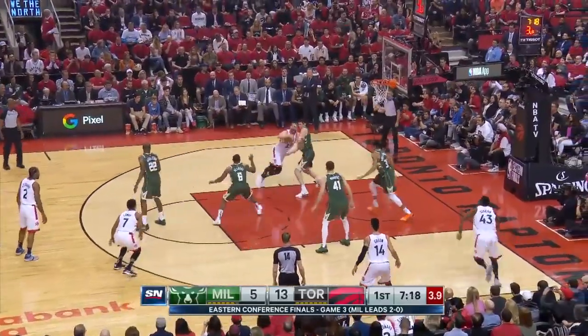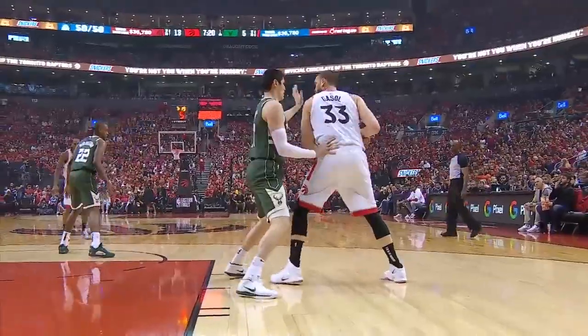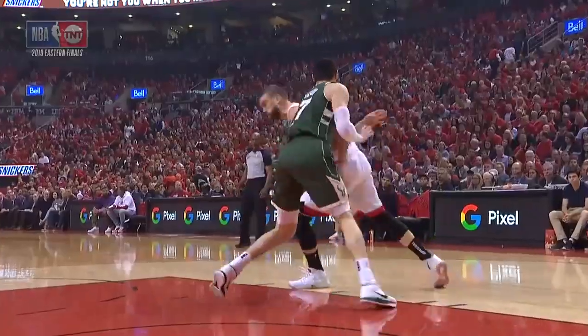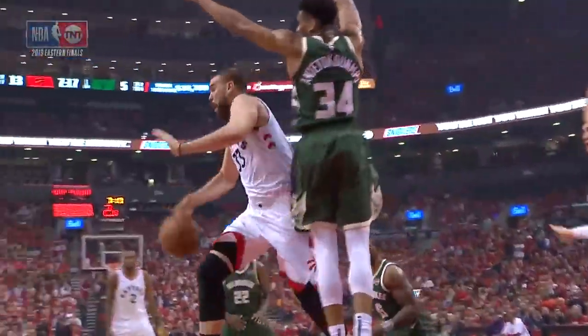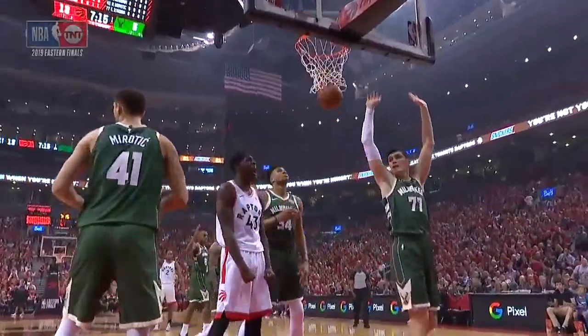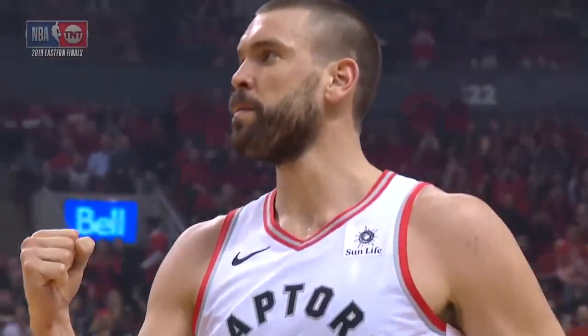Here's Gasol backing in, the double comes, the no-look — Pascal — plus the foul. It's a 9-0 run. The big fella operating down in the post. Ilyasova trying to get physical with him, so Gasol says, okay brother, I'm taking it inside. And that beautiful pass right there to Pascal Siakam.